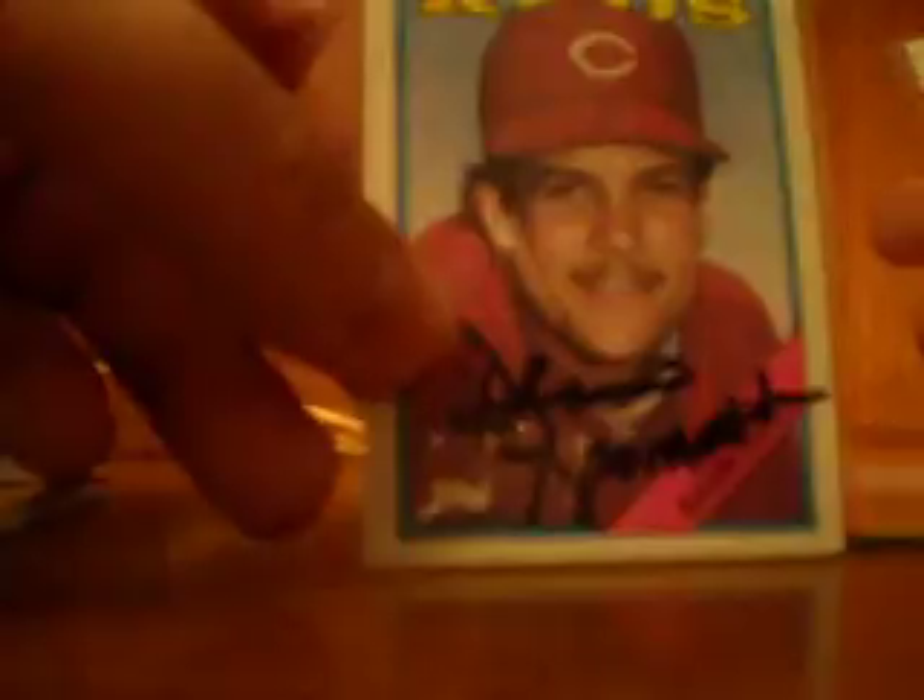We got Leon Durham, we got Dennis Rasmussen, Bob Melvin, Sid Fernandez, and we got Tim Raines.